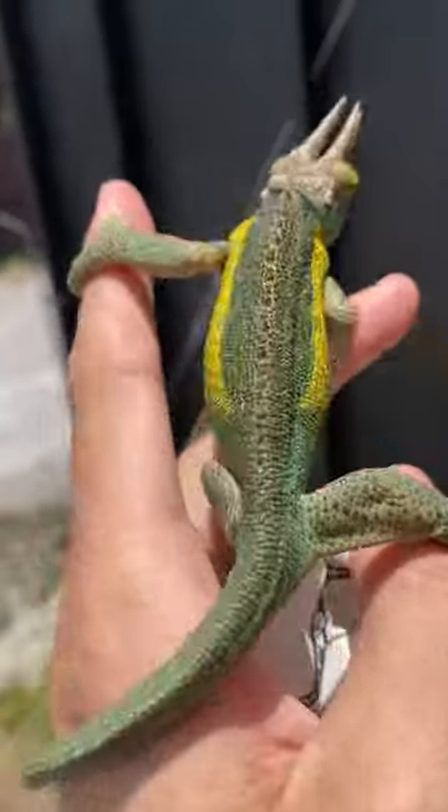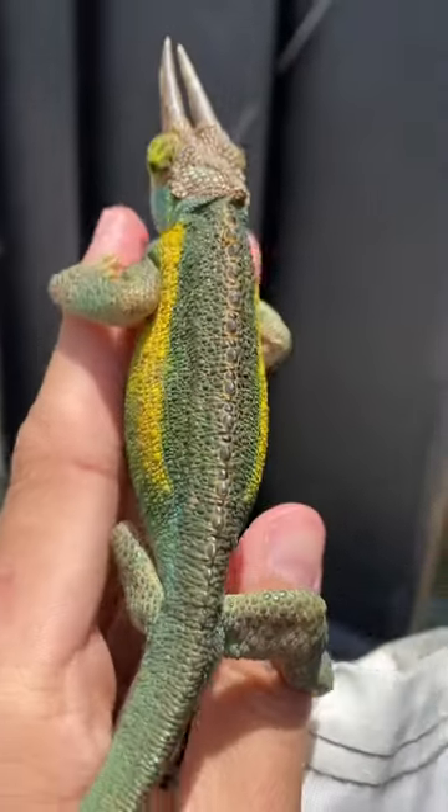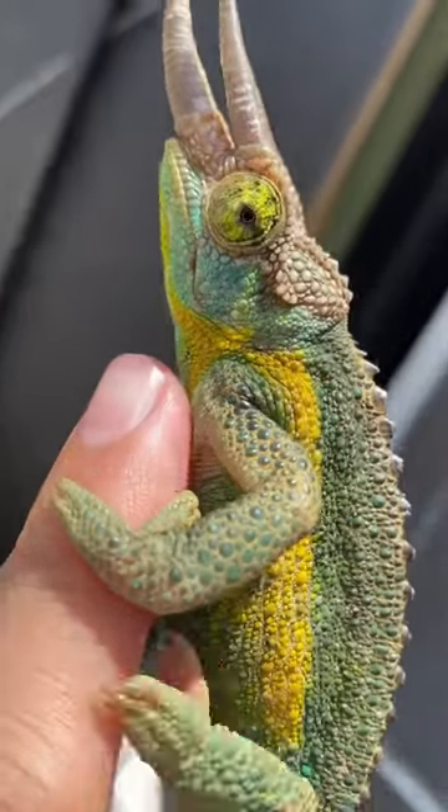is an adult male Jackson's chameleon showing his best colors. They are known for their triceratops-like horns — so cool!